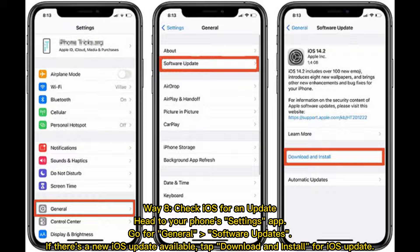Way 8: Check iOS for an update. Head to your phone's Settings app and go to General, Software Updates. If there's a new iOS update available, tap Download and Install for the iOS update.